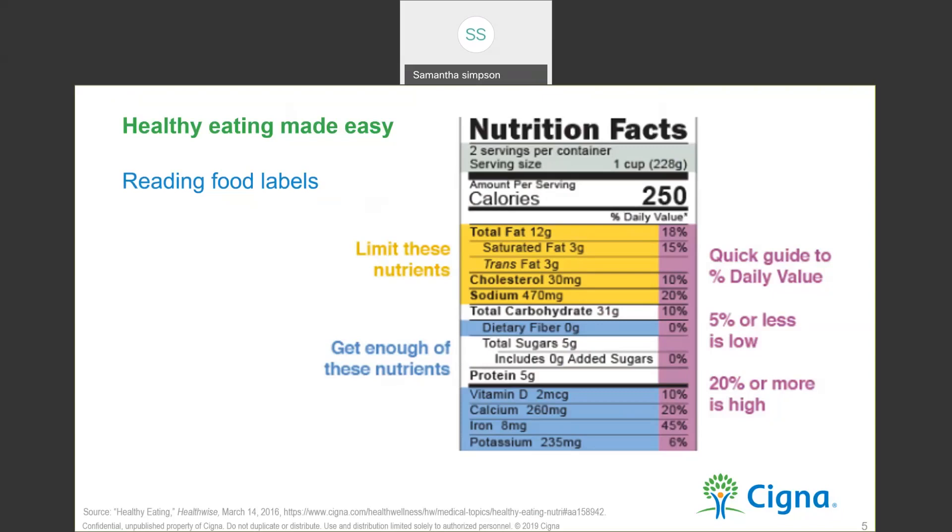Understanding nutrition labels can help you make better food choices. First, we'll talk about the gray section — that's your serving size. This section shows how many servings are in the package and how big the serving is, given in familiar measurements such as cups or pieces. Remember, all of the nutrition information on the label is based upon one serving of food, and a package often contains more than one serving. Second, the big number — that's the calories. Always make sure you look at that and realize it is still one serving. For this example, your calories are 250 per one serving, but there are two servings, so that's at least 500.